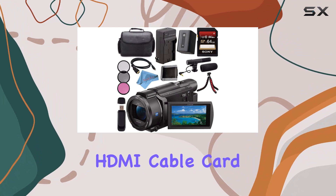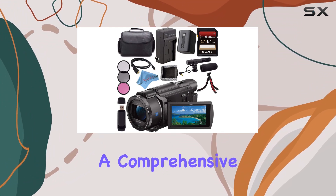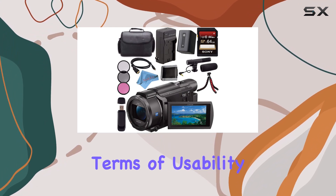The HDMI cable, card wallet, and card reader complete the package, making this a comprehensive bundle for content creators.